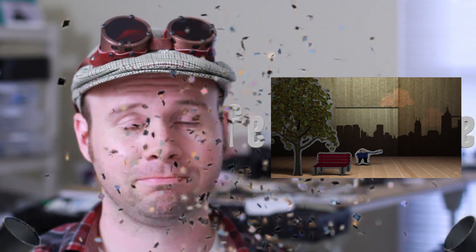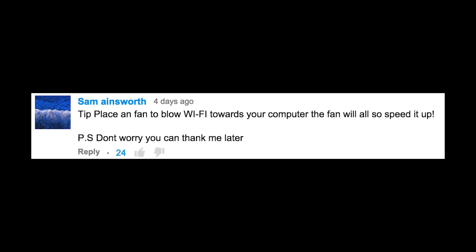Reference video. I'm awesome. Tip: place a fan to blow Wi-Fi towards your computer. The fan will also speed it up. Don't worry, you can thank me later. Just for reference, that is a hilarious comment thread. You should probably go read it right now.